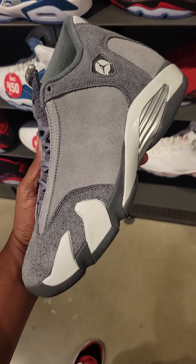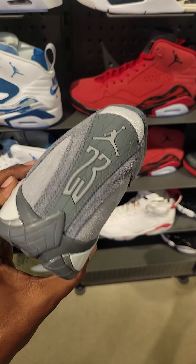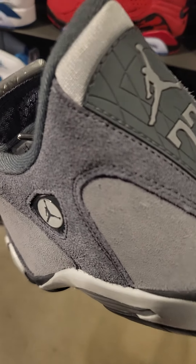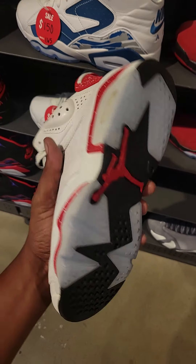They do have a Jordan 14 in men's sizes, which you don't see too often. This 14 in men's sizes was kind of scarce. You might see it around in grade school, but definitely not in men's. But this location definitely has a pair here — size 8.5 on hand, so I don't know how many sizes they have left.